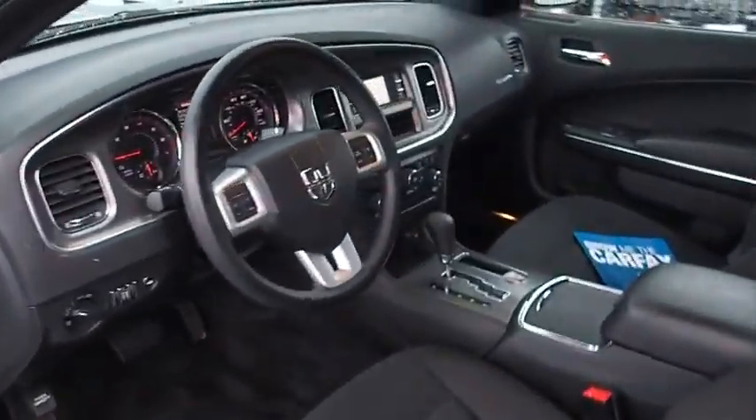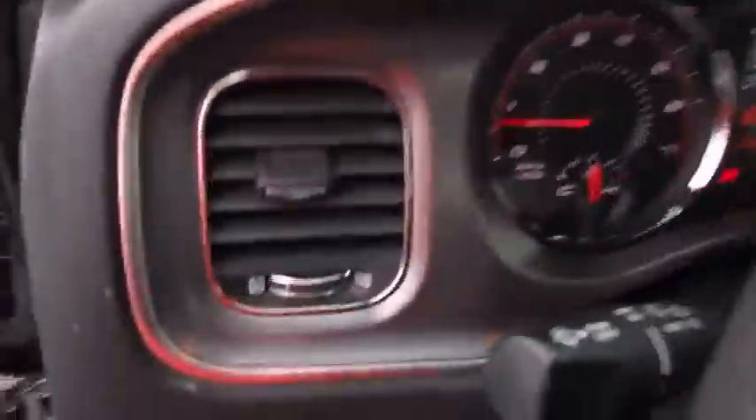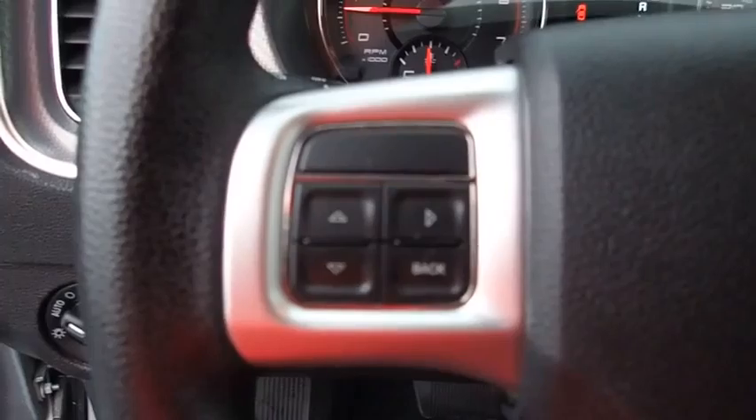This vehicle is Carpac certified, one owner, and qualifies for Carpac's buyback guarantee. If you like it online, you'll love it in your driveway. Take it for a spin today.